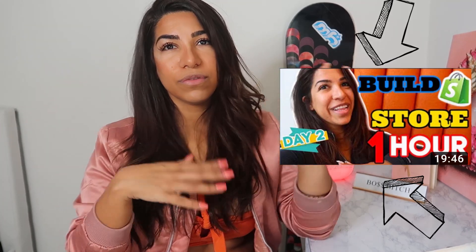Honestly, for creating your actual store, I have another video on how to build it, so go find that somewhere in my channel. I'm not going to cover that here because this video is specifically about how to get your business off the ground and get started.